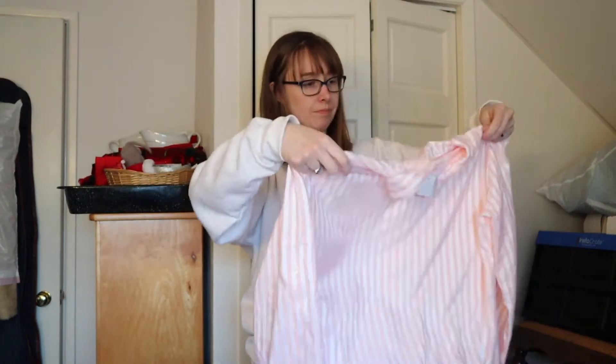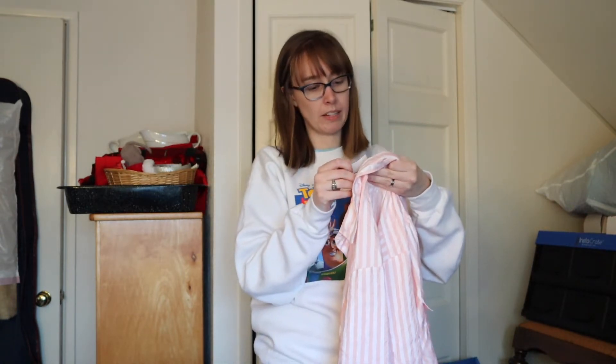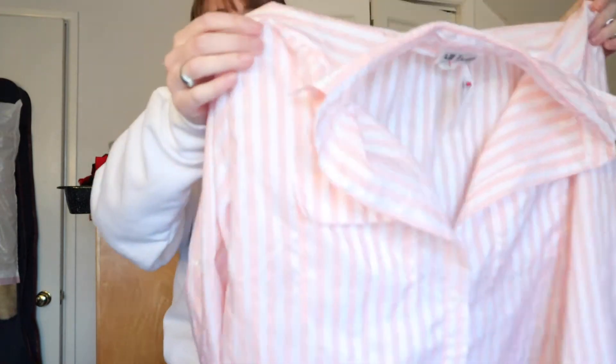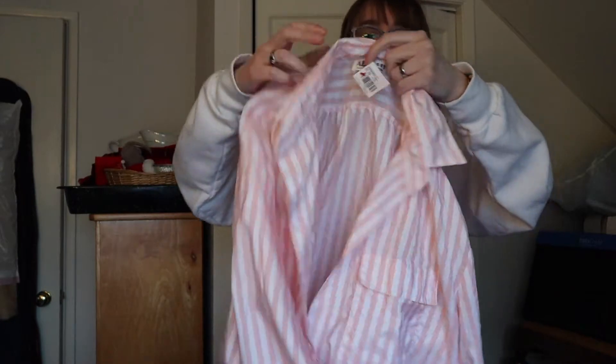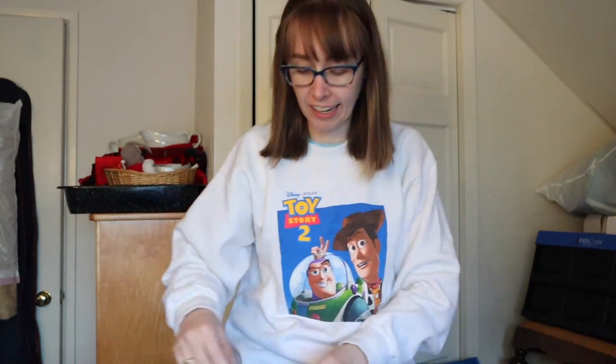This is a fun spring vintage top — All Hours Paris Milan, size medium, in a pastel pink and white satiny striped blouse. Very cute! The tag was $6.99 but it was the tag color of the week for 50% off, so I got it for $3.50. I was coming in hot with the finds this time around.